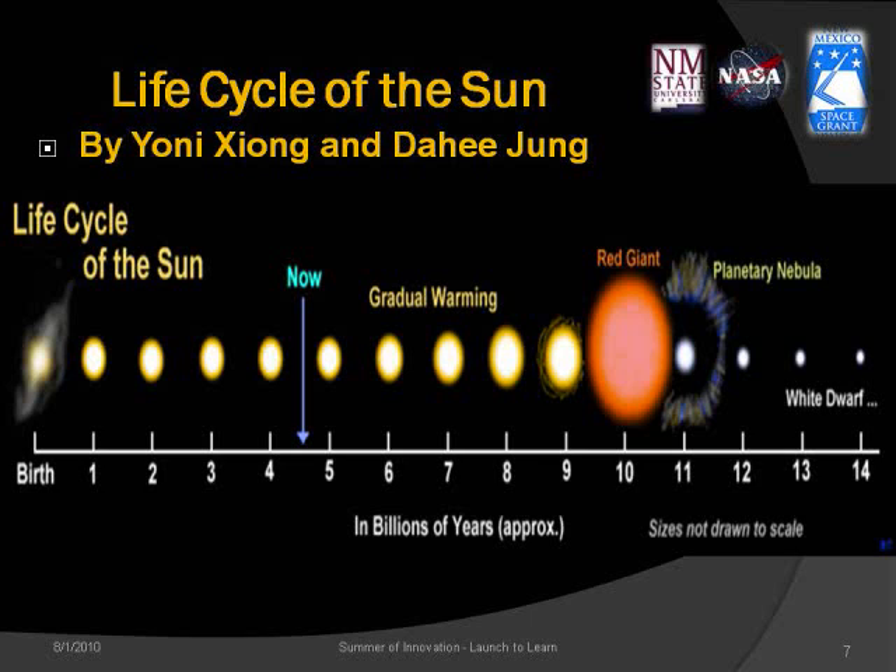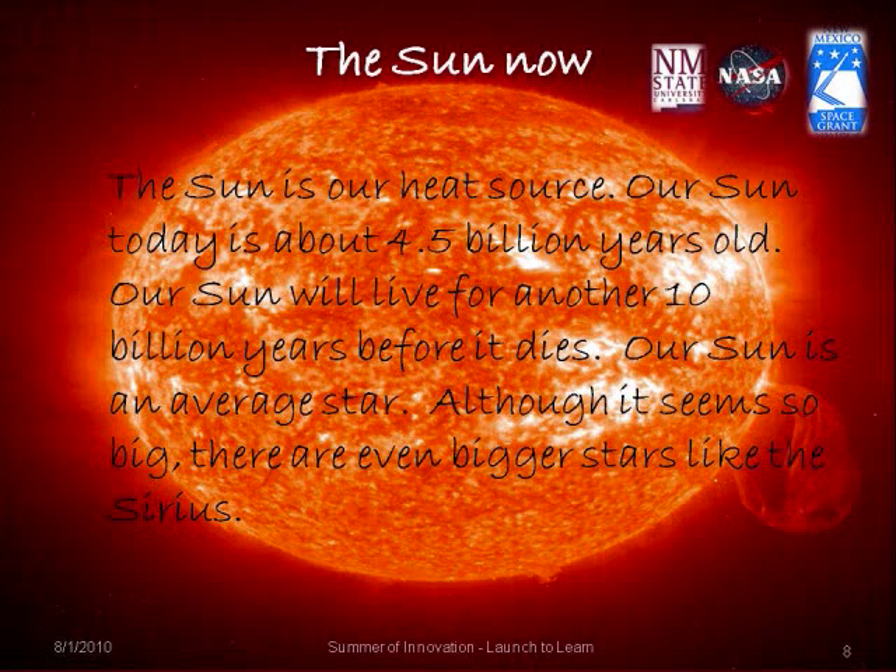As you can see, the sun is about 4.5 billion years old and will begin to get larger as it consumes its fuel. The sun is our heat source and will live for another 10 billion years before it dies. Our sun is an average star — although it seems big, there are even bigger stars like Sirius.